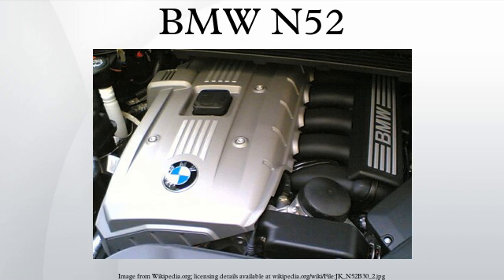Therefore, the N52 remained in production until its replacement by the N20 turbocharged four-cylinder engine in 2015. Compared with its M54 predecessor, the N52 features variable valve lift, a lighter block due to the use of a magnesium alloy, an electric water pump, and a variable oil pump. Like the M54, the N52 uses electronic throttle control, variable valve timing to both camshafts, and a dual-length intake manifold.